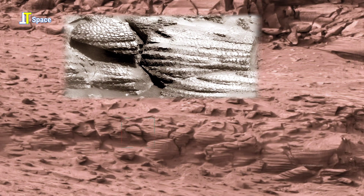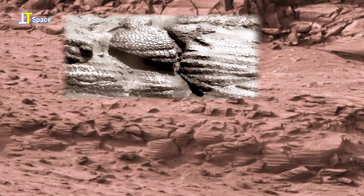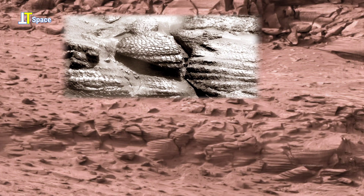On Earth, such features are common in riverbeds, shallow seas, or ancient lake floors, where currents lay down fine material layer by layer.